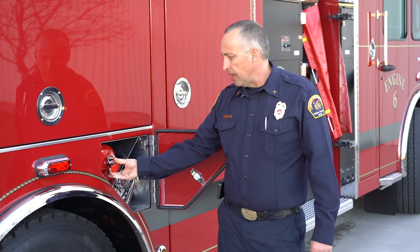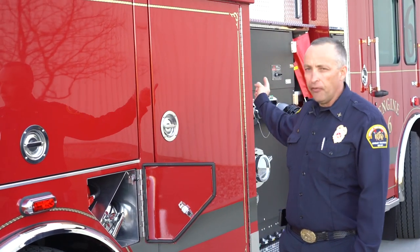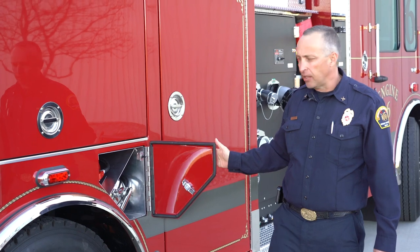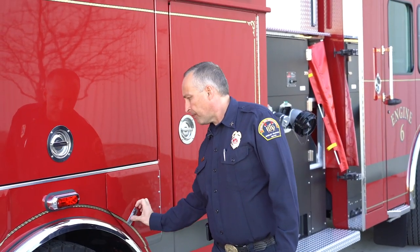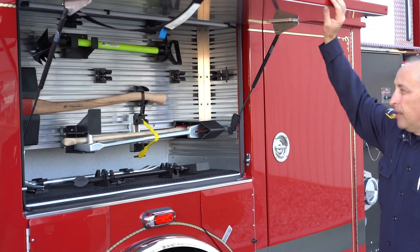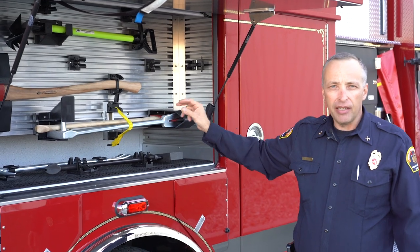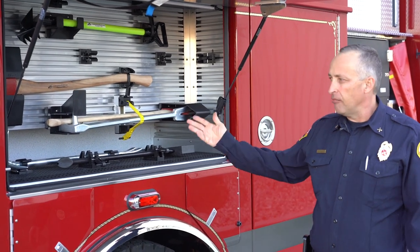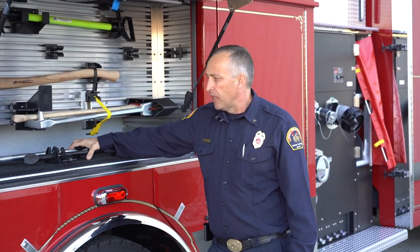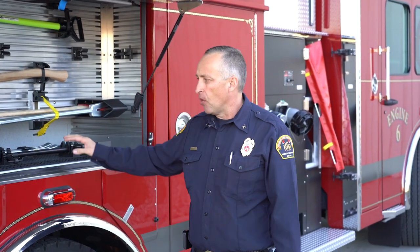We have a dry-chem fire extinguisher as well as a pressurized water extinguisher that are very easily accessible to the firefighter as he or she exits the side door. We have some hand tools in our forcible entry compartment. Everything is nicely and cleanly mounted, everything is in its place, and there's really no risk for this stuff to be bouncing around and falling out of the compartment when you open the door. Everything is secured exactly the way it should be.